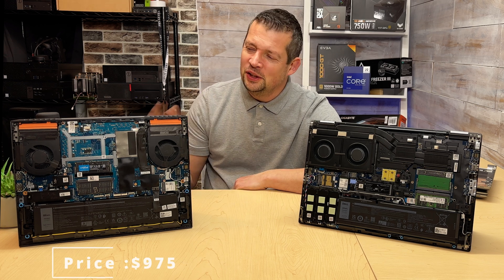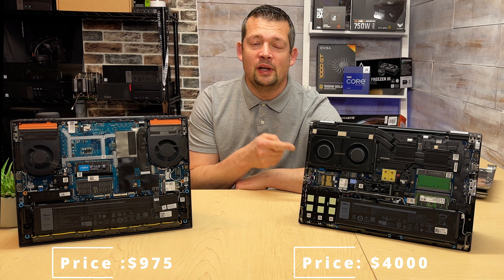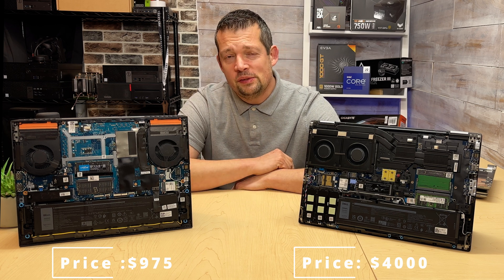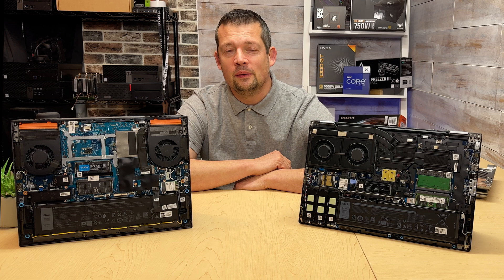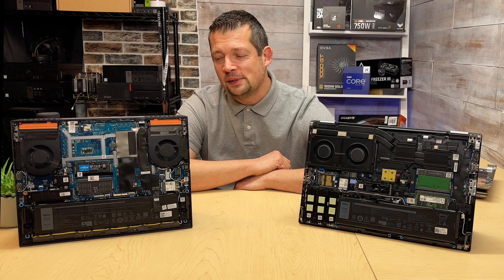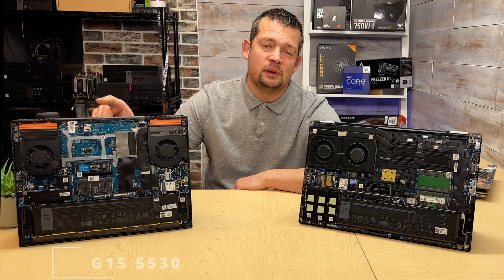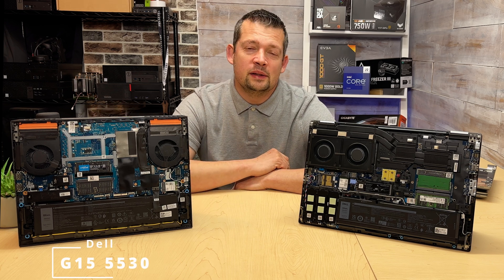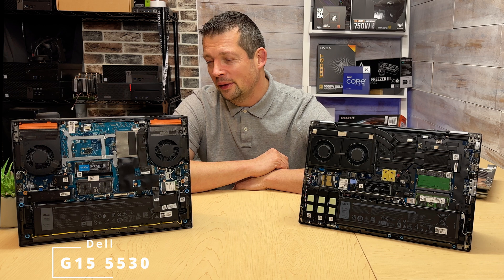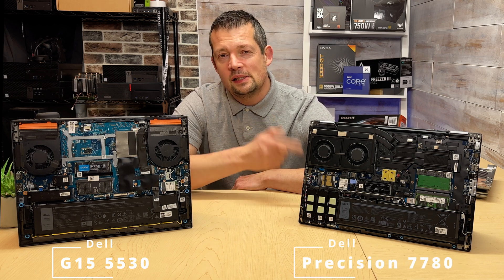Can you compare a cheap Dell gaming laptop against the Dell top-of-the-line business model? So I was in the market — I wanted to edit 4K videos for my YouTube channel, and after some consideration I ended up choosing this particular machine, which is a Dell G15 low-end gaming series laptop. It cost around $900. This over here is a business class machine.